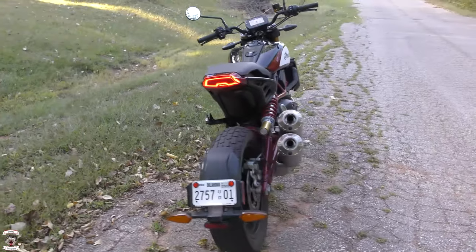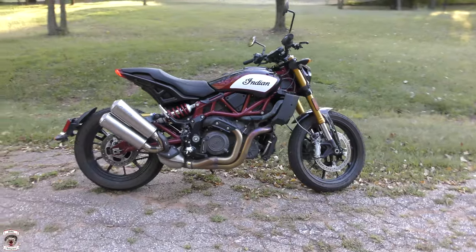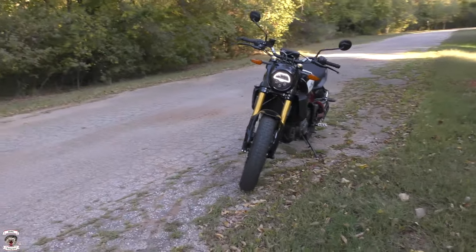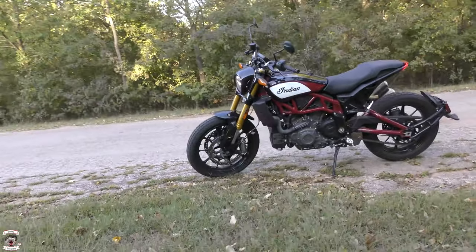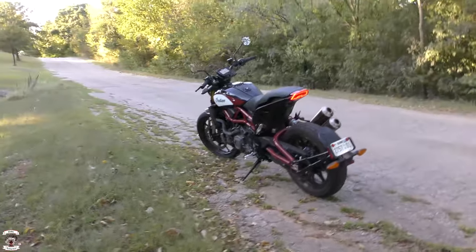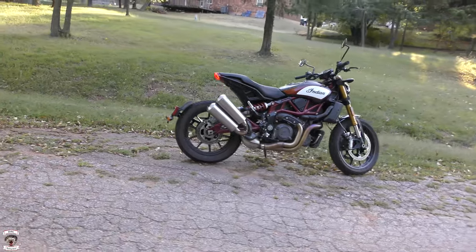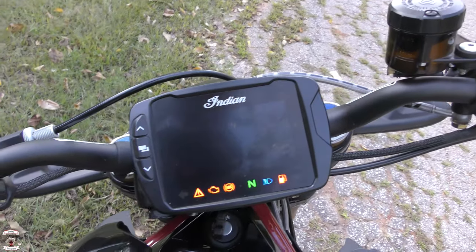Other dimensions: fuel capacity is 3.4 gallons, ground clearance 7.2 inches, overall height 51.1 inches, length 90 inches, width 33.5 inches, rake and trail of 26.3 degrees at 5.1 inches, lean angles 43 degrees, weight fully ready to ride is 518 pounds, and wheelbase is 60 inches. It runs on Dunlop DT-3R radials with a cast 19-inch front wheel and cast 18-inch rear. On-board systems include tilt-sensitive ABS and traction control, and a 4.3-inch Ride Command LCD touchscreen with Bluetooth and USB quick charger.